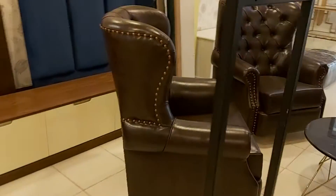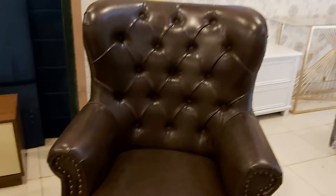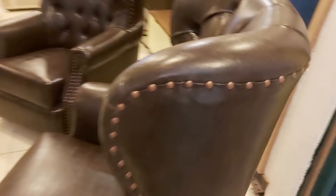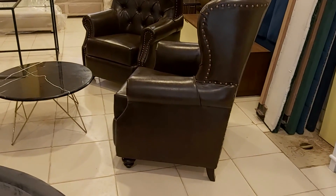This beautiful high back bedroom chair is customized on order. If you want to customize this chair, you can contact us. Our mobile number is 033-999-347, or you can visit our website at www.iwood.pk. Thanks for watching, have a nice day!